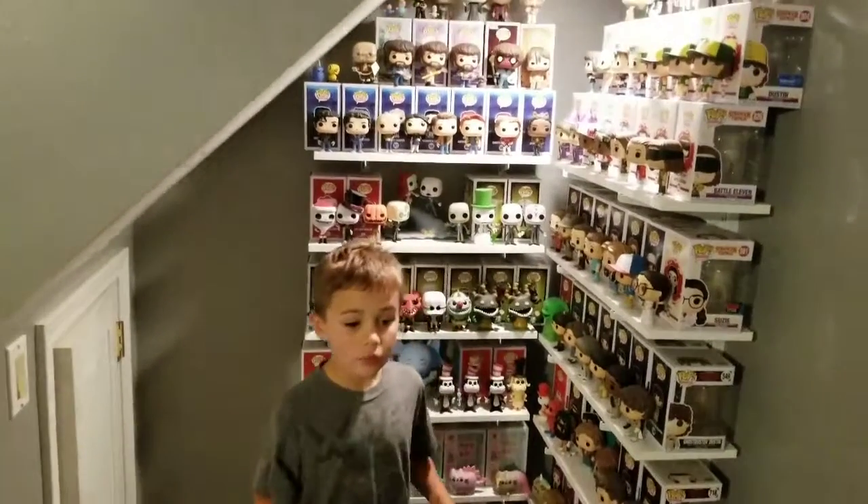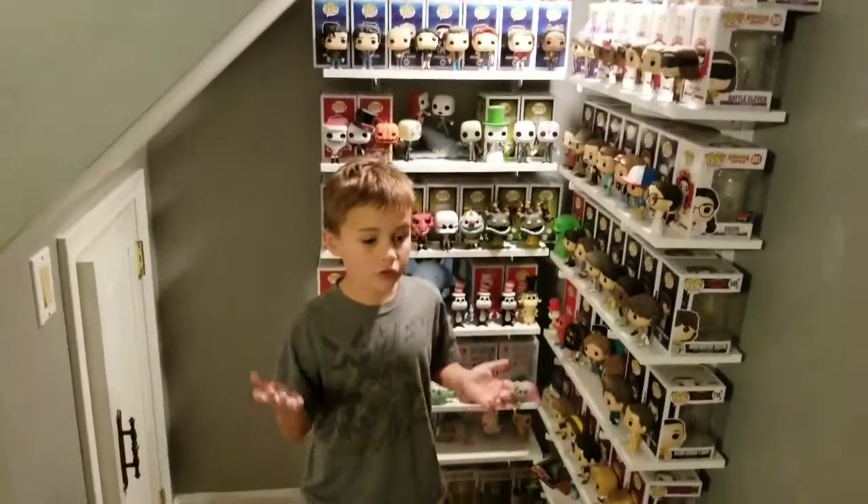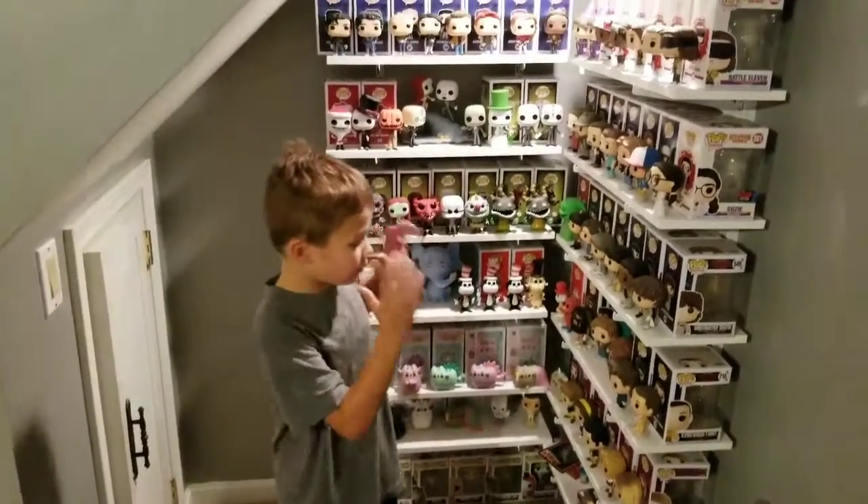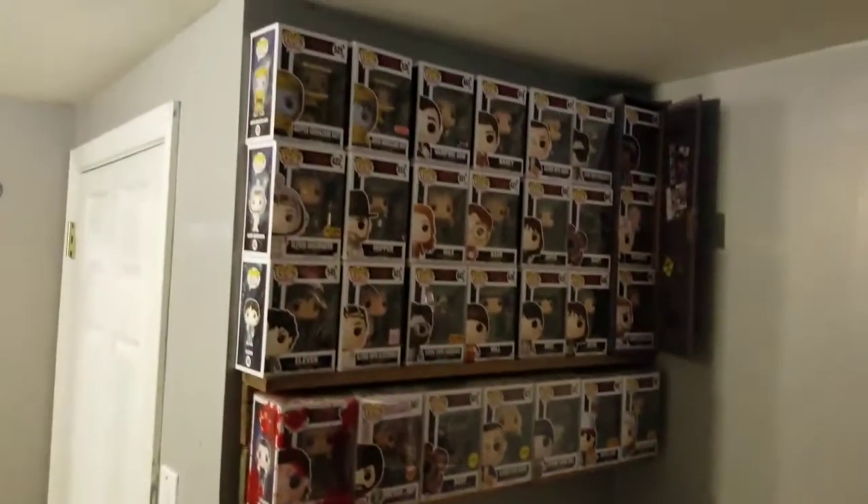It's Stunning Pops today, and today we're going to — if you want us to do a full collection video, you better subscribe. So this is all these Pops. We got some more over here. Now let's go into the main room.